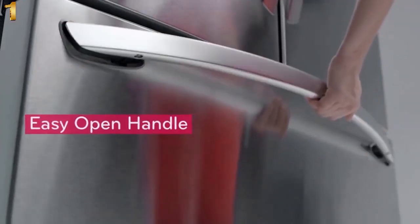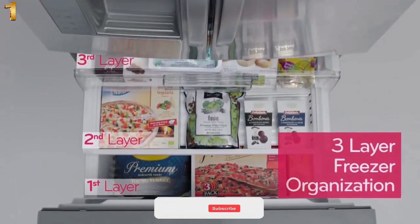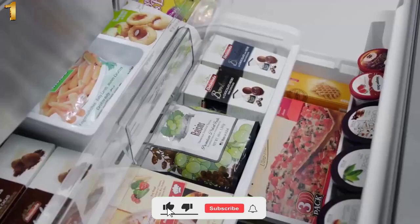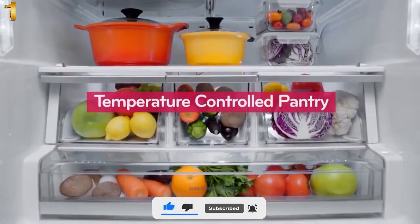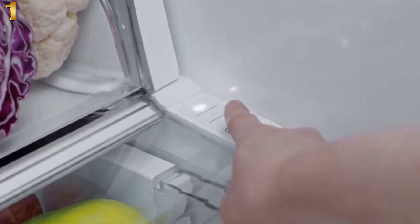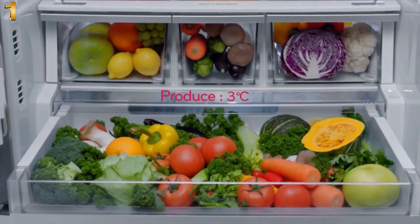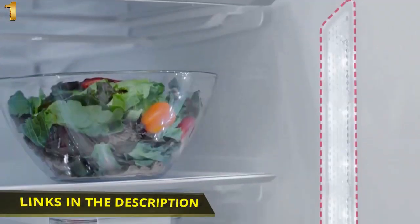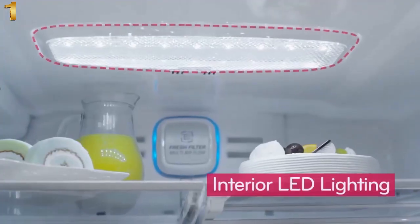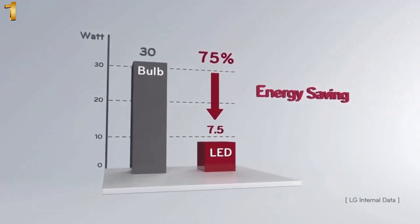An easy-open handle lets you conveniently open the door. Smart three-layer freezer organization ensures neat arrangement of foods. A temperature-controlled pantry provides a spacious and convenient storage unit for meat, fruits, and vegetables at an optimal temperature. Bright LED lighting throughout the refrigerator enables storage of food for a long time with less heat emission, resulting in 75% energy savings and a lifespan 26.6 times longer than a conventional light bulb.